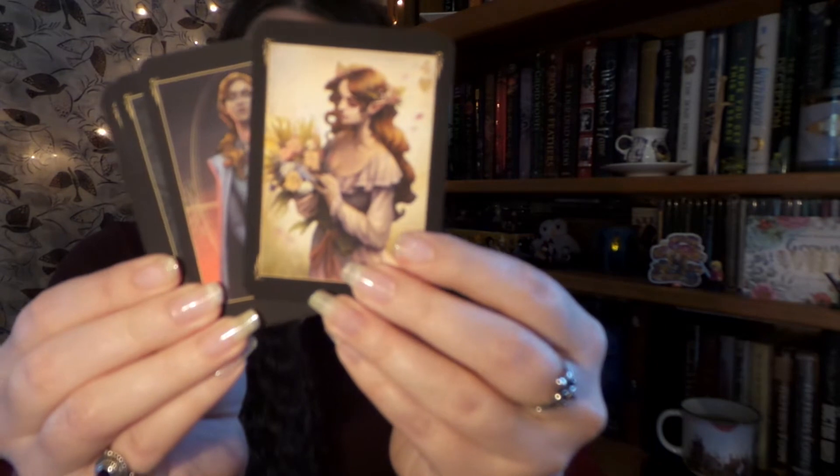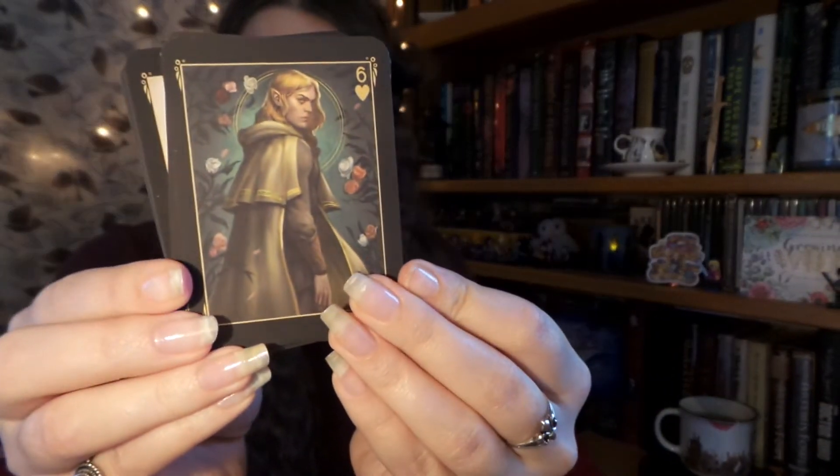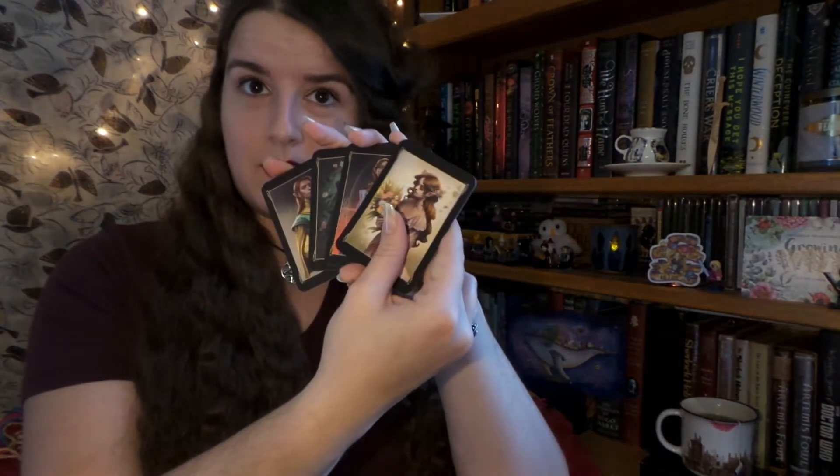Up next we have trading cards — and if you saw my unboxing for their Magical Box Year 7.2, they come with these really cool cards. These are very nice. I love the illustrations on this; the artwork is beautiful. I think these are the characters from A Court of Thorns and Roses, so that is really neat.